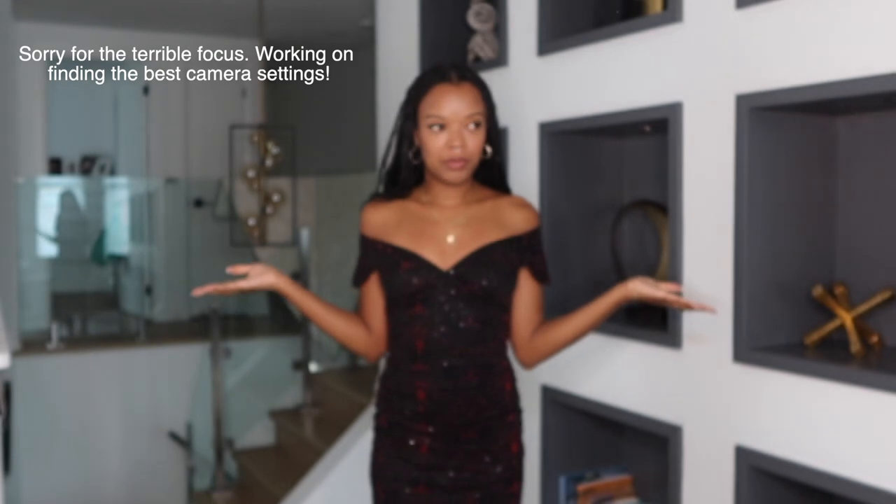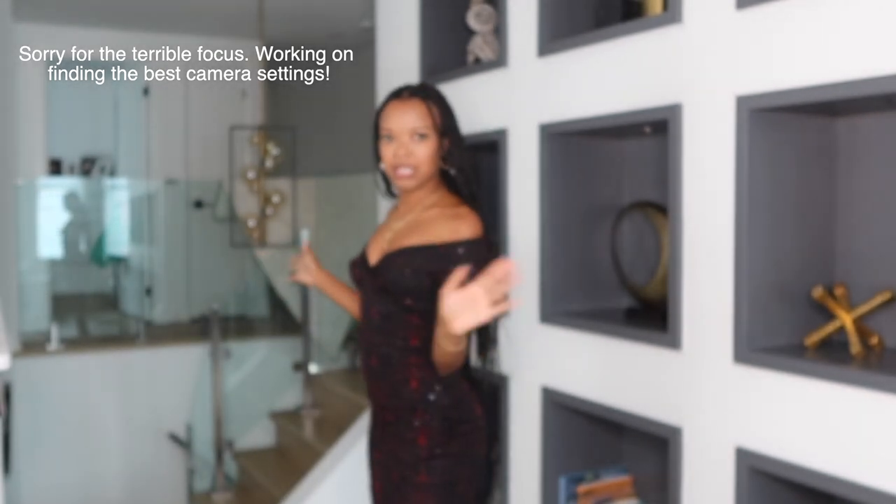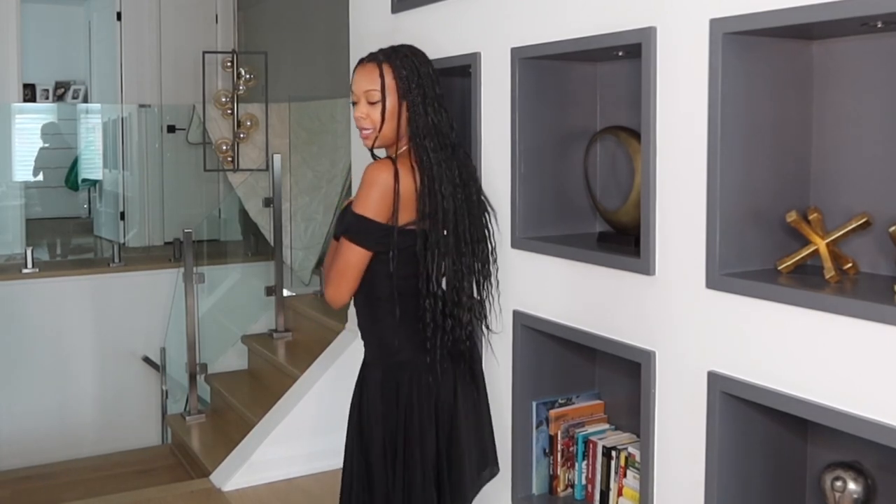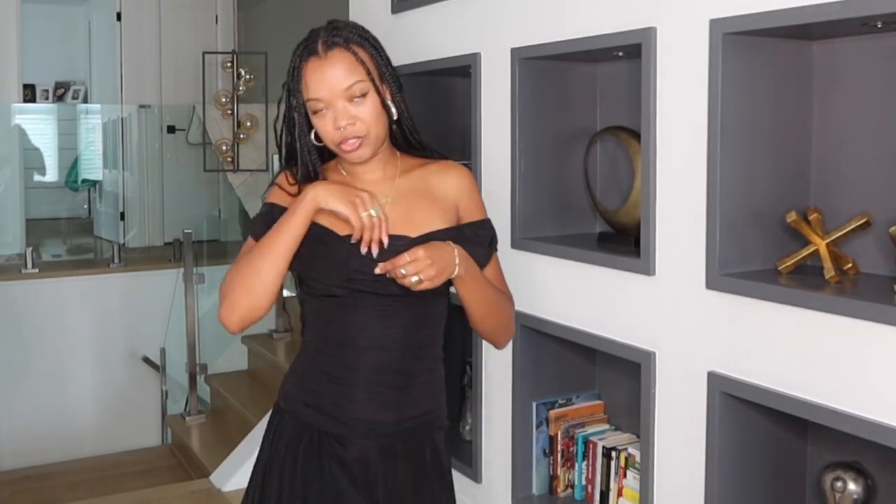This one has the same vibe — also from Le Chateau, also $18. I think I like it. Let me show you this part in the middle.